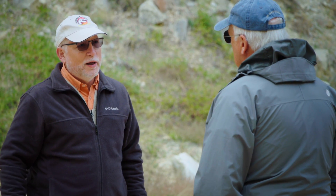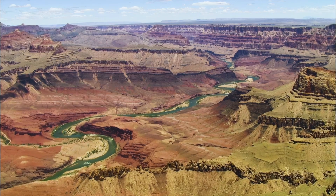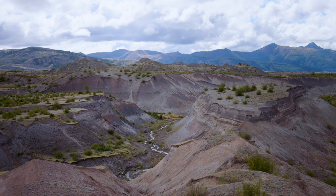My suspicion is this canyon has been cut by some catastrophe in the years after the flood. We see this in Grand Canyon, we saw it at Mount St. Helens, and we see it here too.